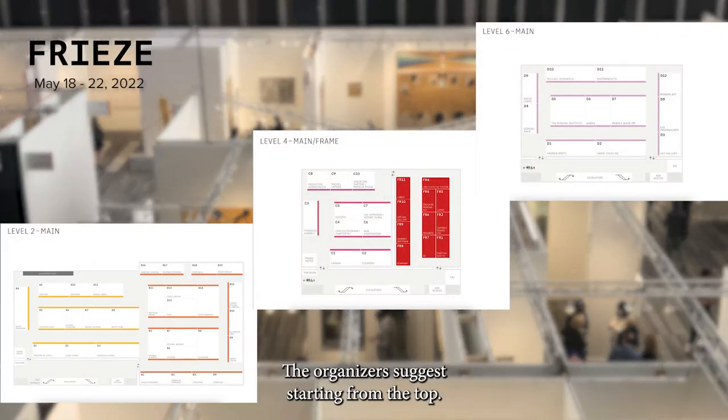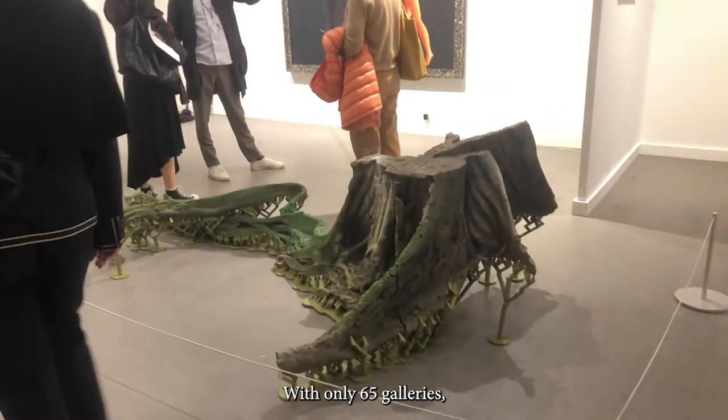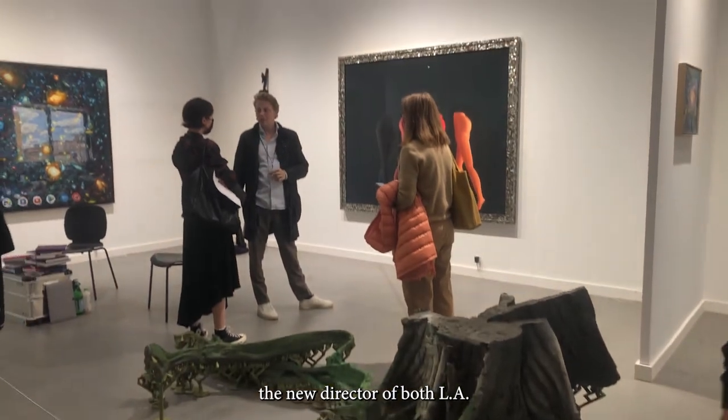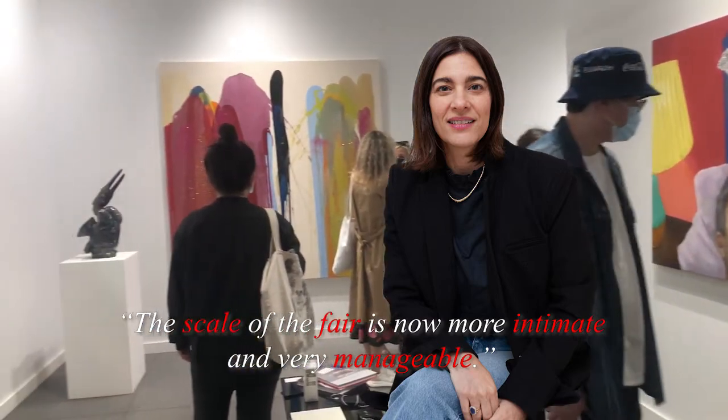The organizers suggest starting from the top. With only 65 galleries, the new director of both LA and New York exhibitions, Christine Messinio, says the scale of the fair is now more intimate and very manageable.